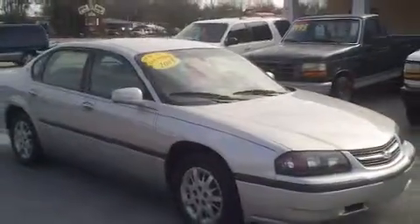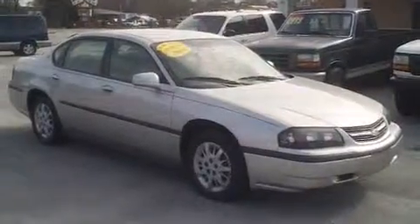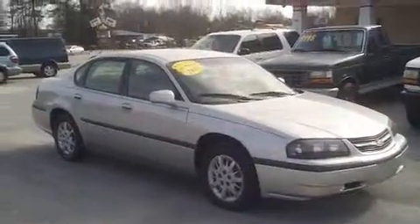If you have an interest in this 2005 Chevrolet Impala here at Payday Auto Sales, I encourage you to call and speak with Jason Stone. The number to call for more information is 803-934-0434.